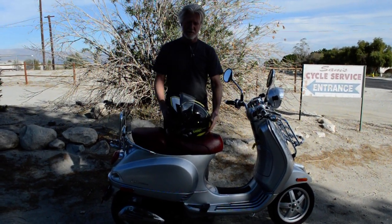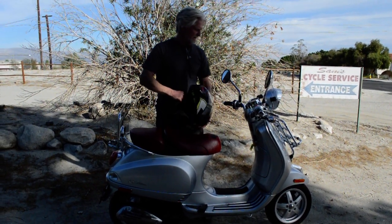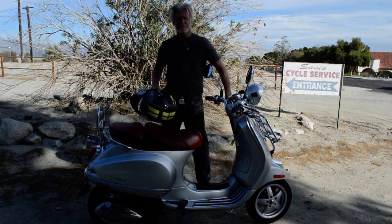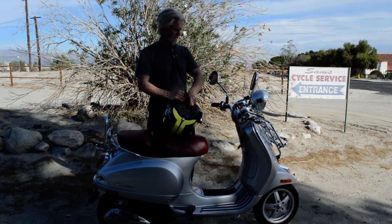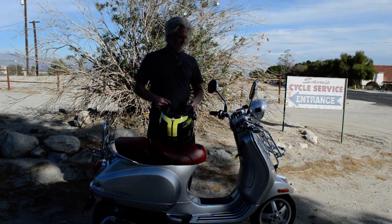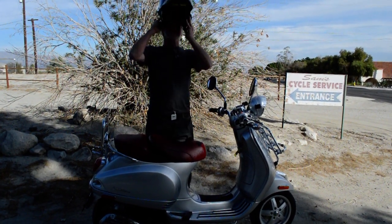It's got this rack where you can strap your helmet down or add a trunk. Of course these Vespas have a lot of room underneath the seat too. It's got a front rack where you can put a trunk or tie down stuff with bungee cords — those are extra add-ons that did not come stock with it. These get over 70 miles to the gallon, it's got a gas gauge, and it is fuel injected.